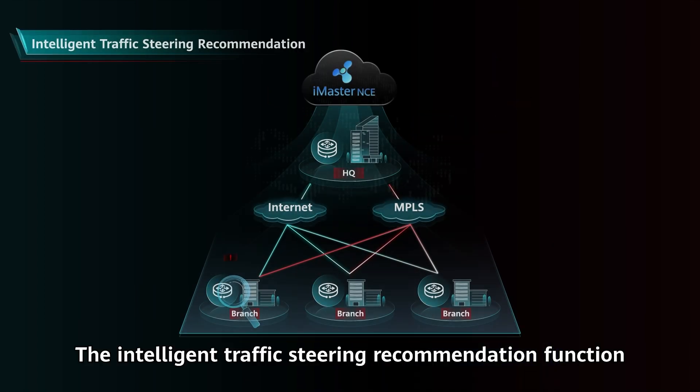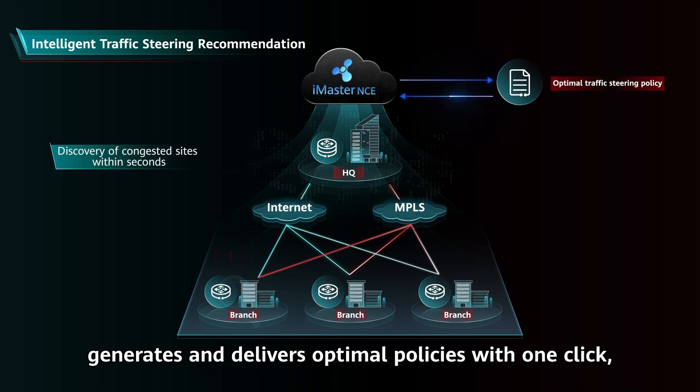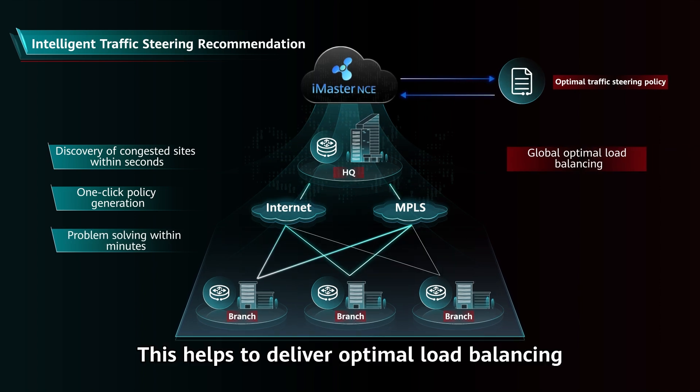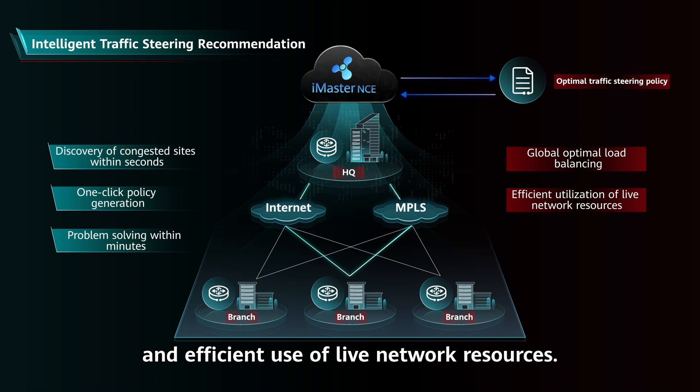The Intelligent Traffic Steering Recommendation function quickly detects congested sites, generates and delivers optimal policies with one click, and resolves problems in minutes. This helps to deliver optimal load balancing across the entire network and efficient use of live network resources.